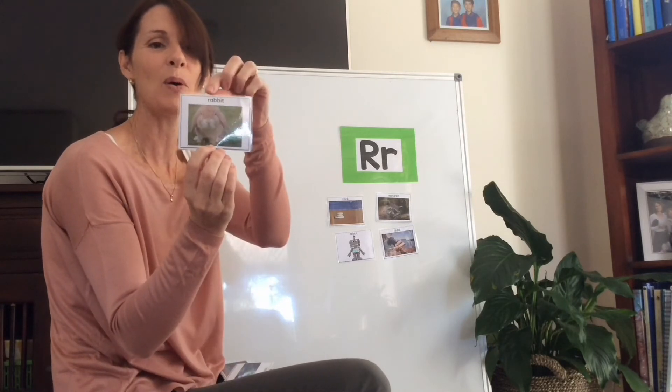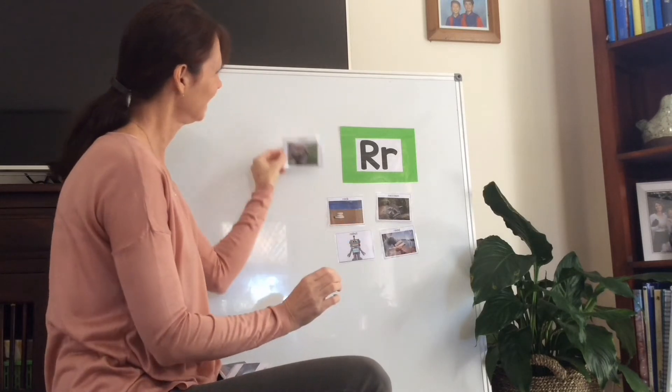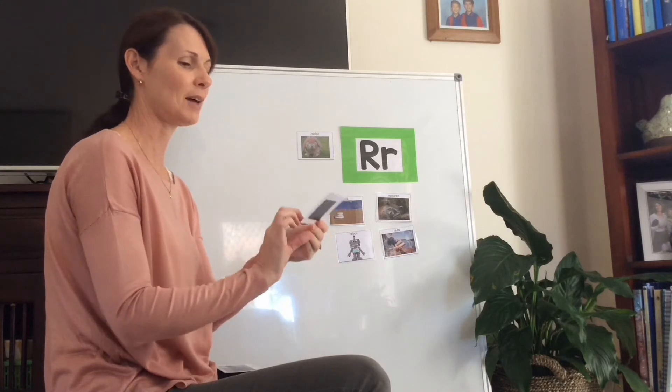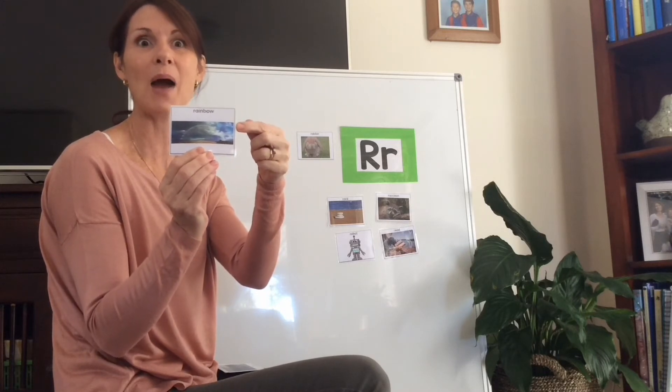R is for rabbit - cute bunny. You might have seen one of these in the sky: R is for rainbow. After it rains and the sun comes out, we see a rainbow.